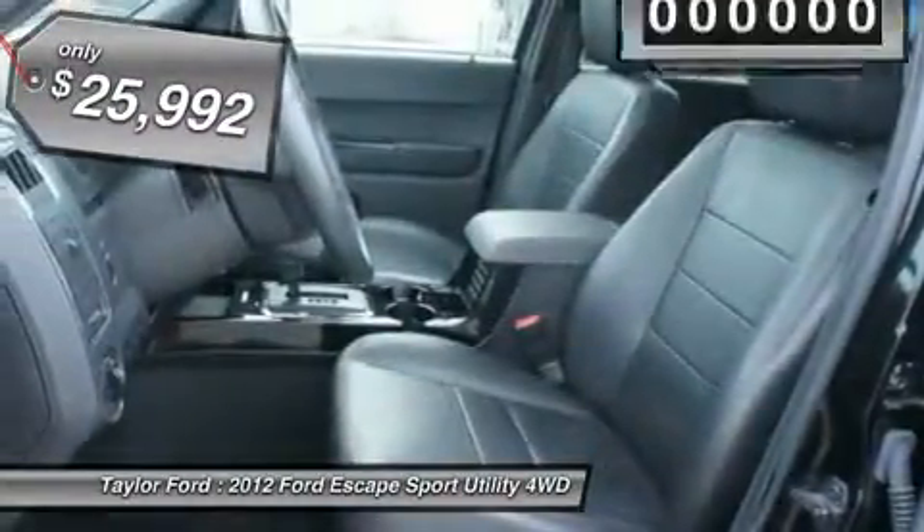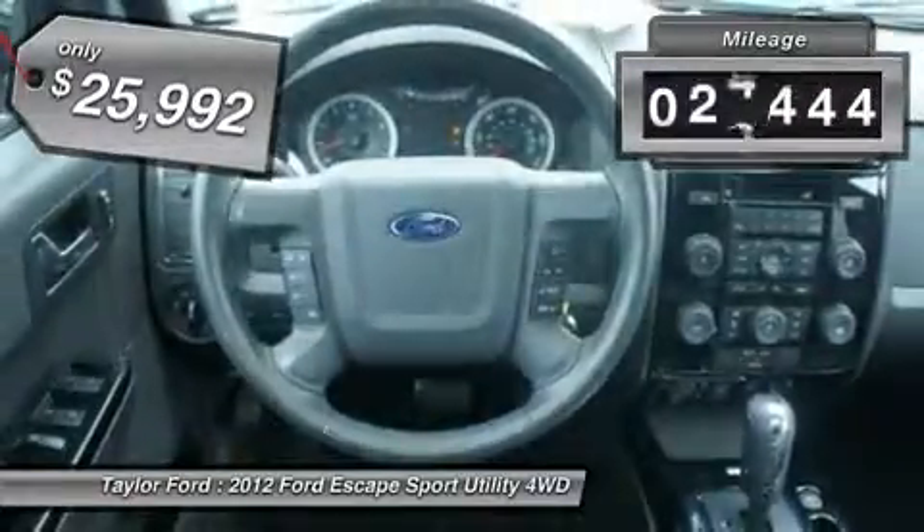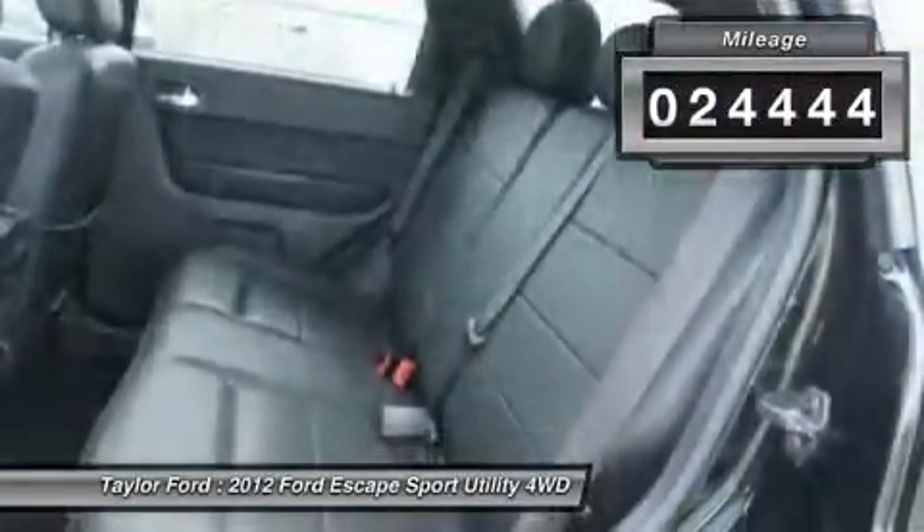And it's priced below $30,000. This vehicle has less than 25,000 miles.